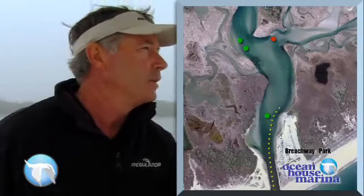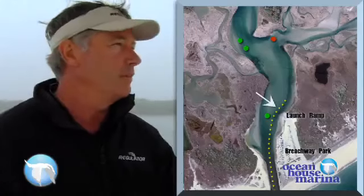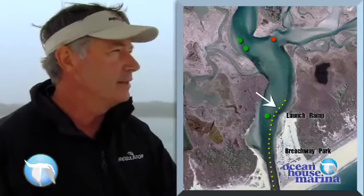We successfully entered the breachway and now we're approaching the channel that leads into the salt pond. To the east of us is the Charlestown Breachway Park, which is an RV park campsite. As we approach that, we want to be on the east side or on the right side.